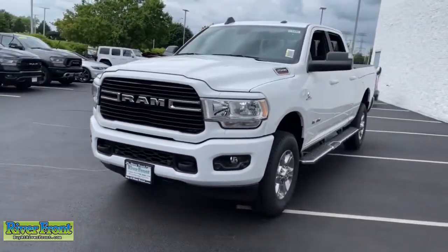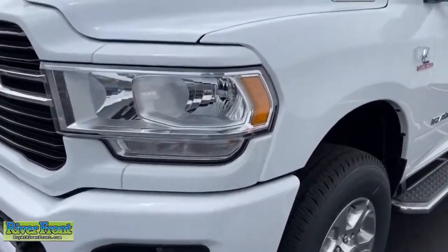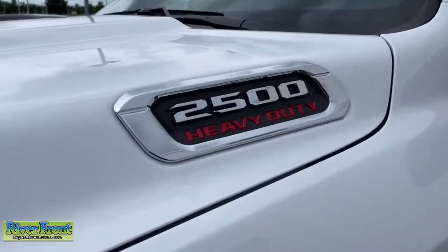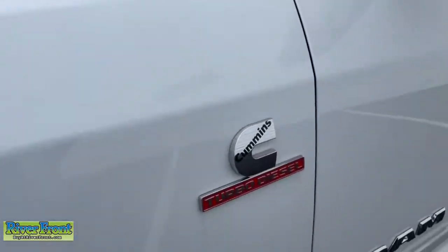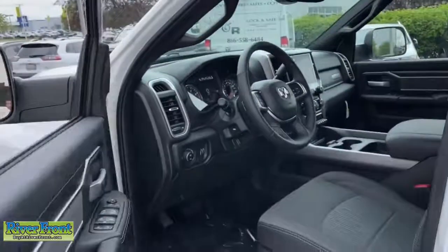The following are some of this vehicle's highlighted options: leather wrapped steering wheel, electronic stability control, tow hooks, universal garage door opener, trip computer, power windows, four wheel disc brakes, power steering.